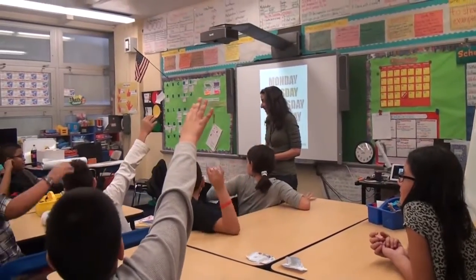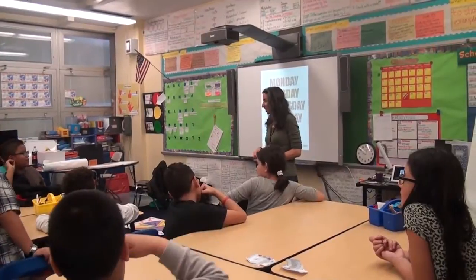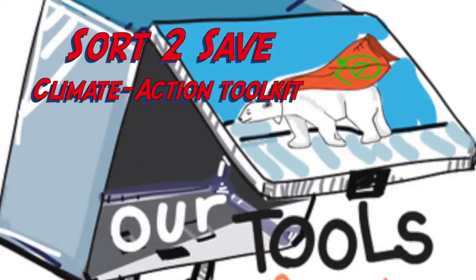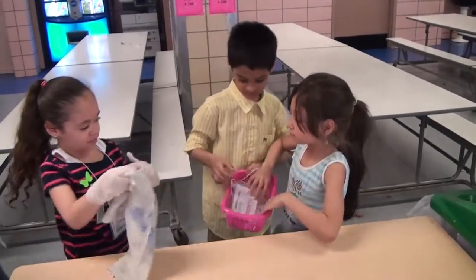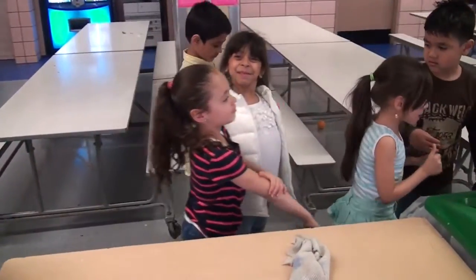Really? I have to tell all my teachers about this! I'll tell my principal to get the Sort to Save Toolkit today! Oh wait — the toolkit is not quite done yet! What? We need it now!